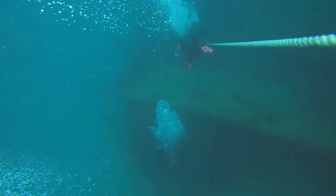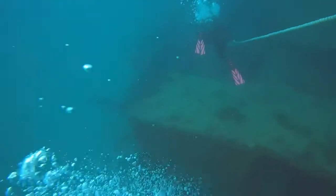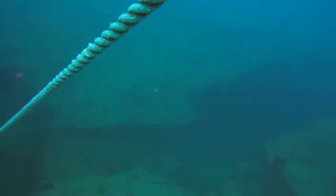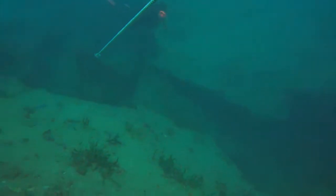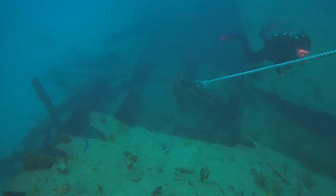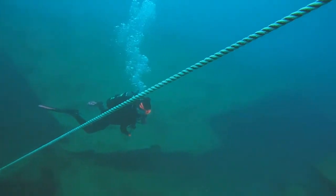However, once the barge comes into sight, I'm blown away by the sheer size. During the dive briefing, the dive master said that this was a 180-foot barge that was sunk as part of an artificial reef program, and I thought he was exaggerating. Let me be the first to say, he wasn't. This is easily the biggest wreck I've ever dove on, and I know I've got a lot to explore.